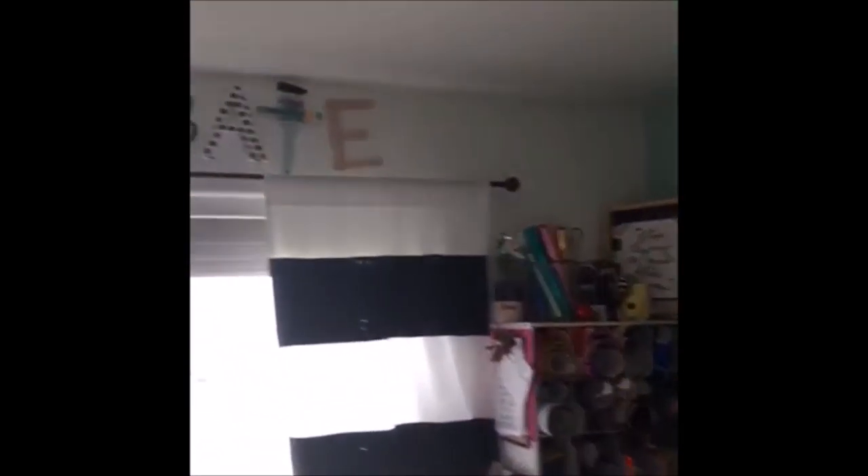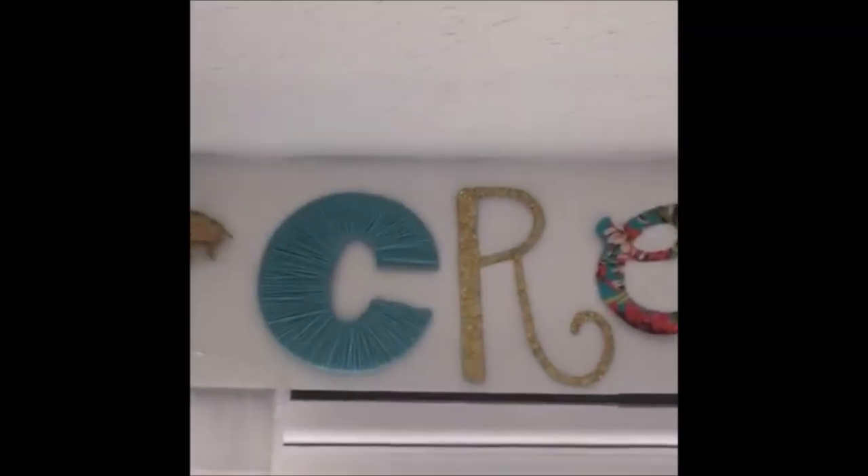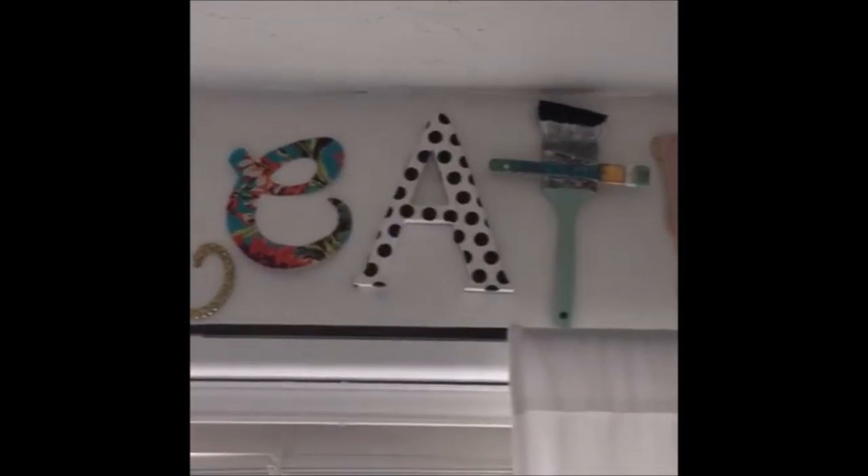Up there I created a display with my very first glue gun. I used it for about four years and then it broke and wouldn't heat up anymore. So I spray painted it gold and stuck it up there, and I made this 'Create' sign. I know it's hard to see because of the glare, but that's one of my favorite things.